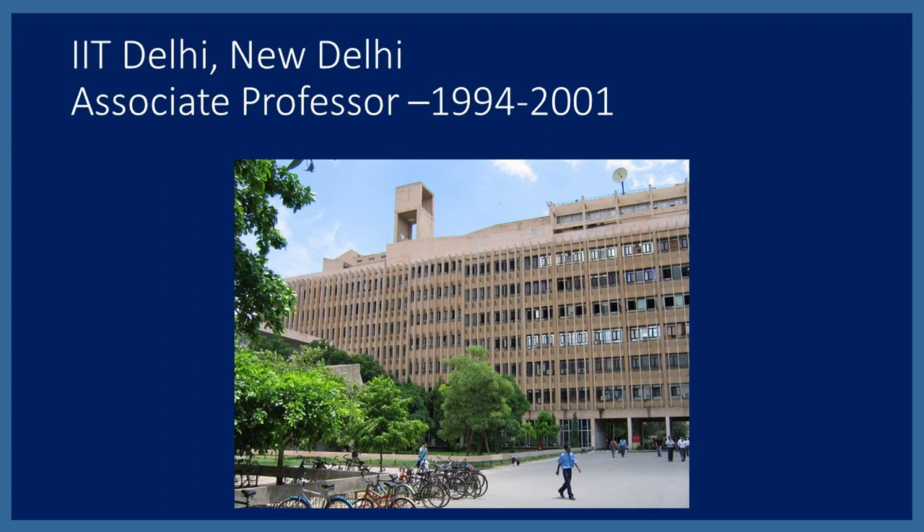That tension made me move out of Larsen and Toubro. I had learned there that I could do innovation time and again, and I wanted to share with students how design can lead to innovation. I moved to IIT Delhi in 1994 and started my whole journey of enterprise, research, and innovation.